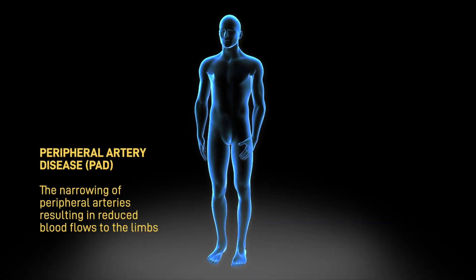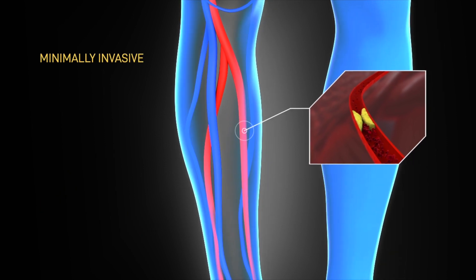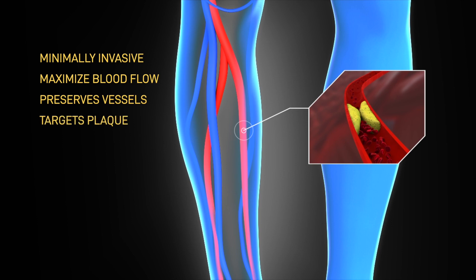For patients suffering from peripheral artery disease, the best long-term outcomes result from a minimally invasive approach that maximizes the channel for blood flow, preserves native vessel architecture, and targets only obstructive plaque.